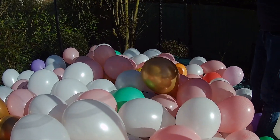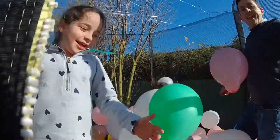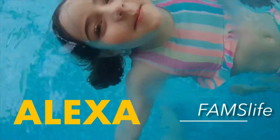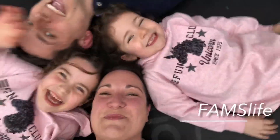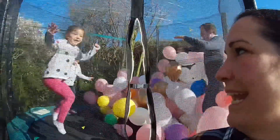One, two, three — Surprise! Hi guys, welcome back to our channel. Today we are doing the colour balloon challenge. We have filled the trampoline with balloons and you'll see what the challenge is all about. We hope you enjoy watching.